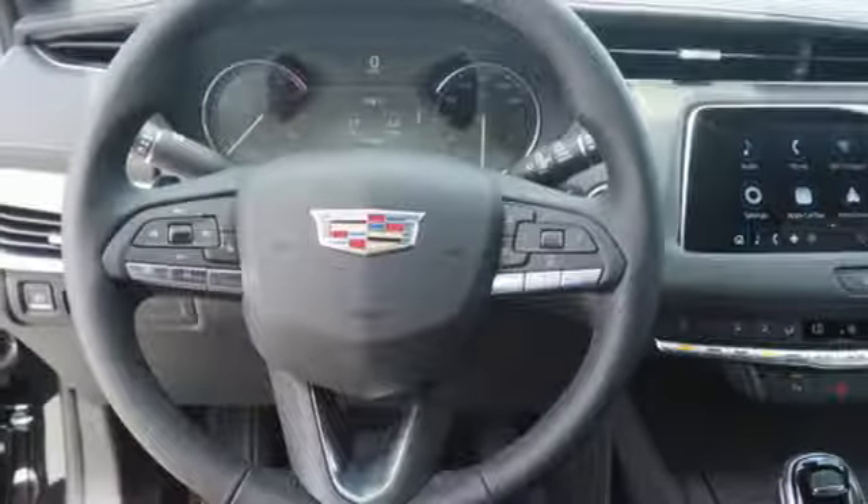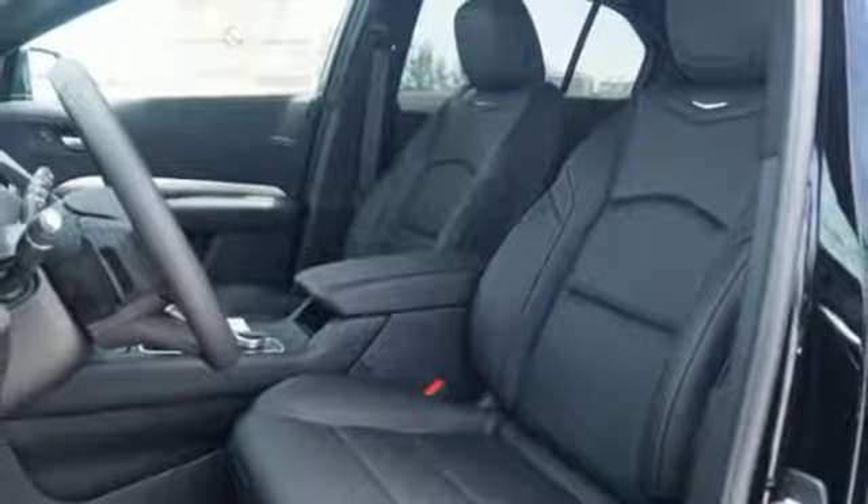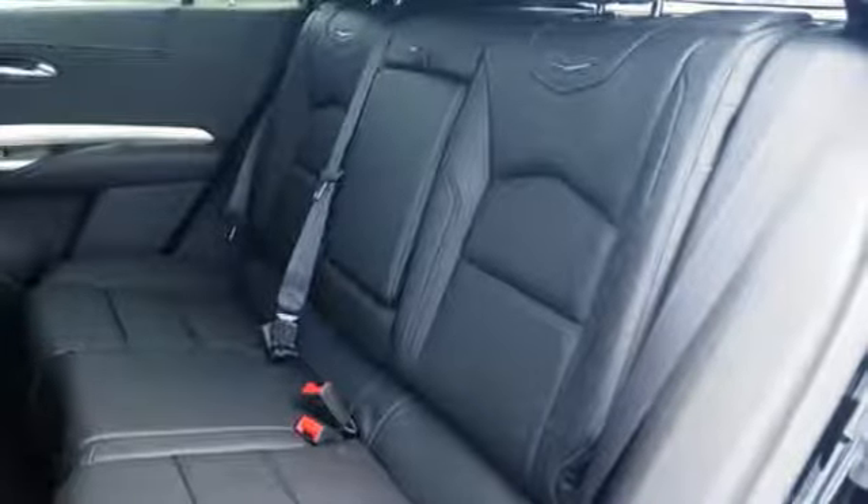Streaming audio, doors and push-button start proximity key, leather bucket seats, auto-dimming rear-view mirror, and intercooled turbo inline four-cylinder engine.